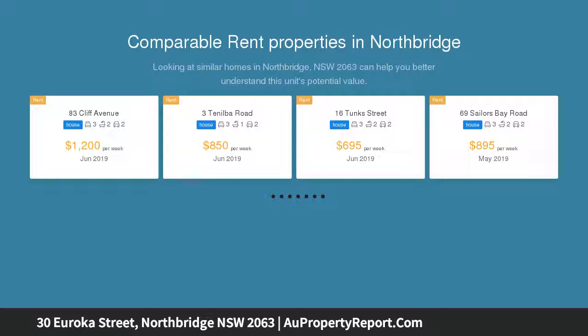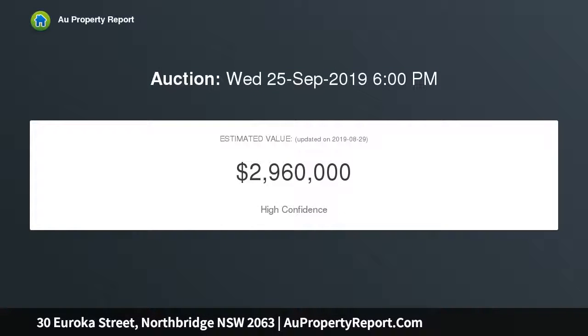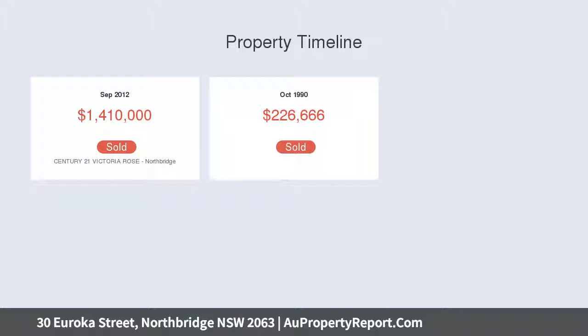Just completed, the expertly landscaped rear yard features a wonderful sun-drenched sandstone entertaining courtyard and infinity edge mineral pool. An easy short walk to Northbridge Village shops, transport, local schools, cafes, and Northbridge Plaza.